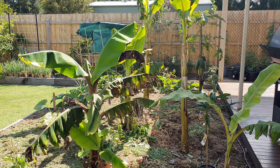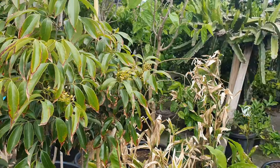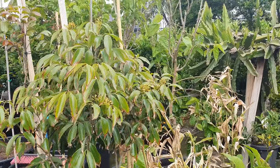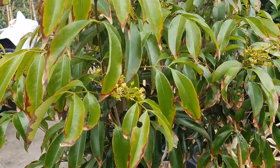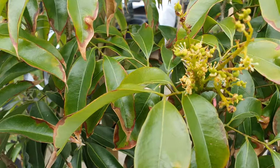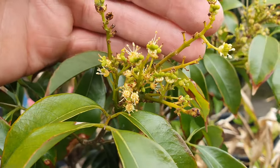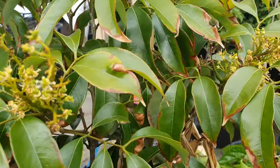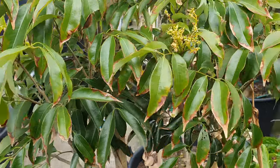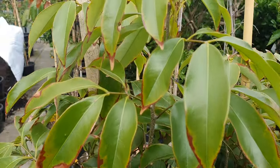G'day folks, I'm just at a nursery I go to to get all my advanced trees — just here browsing today, buying a pot for a dragon fruit. I wanted to show you this: it's the very start of summer in Melbourne, and here's a lychee tree setting fruit all over. Speaking to the owner, he said he used to have a large tree that would produce full-size fruit. So there you go — it can be done.